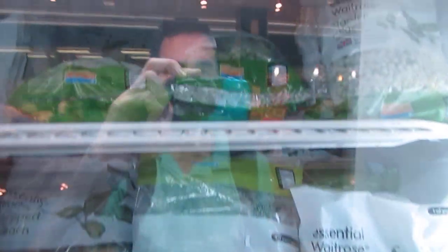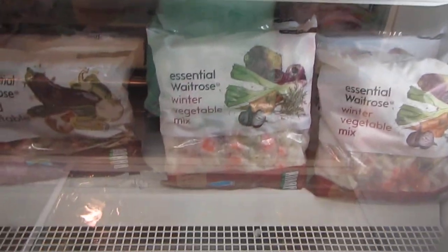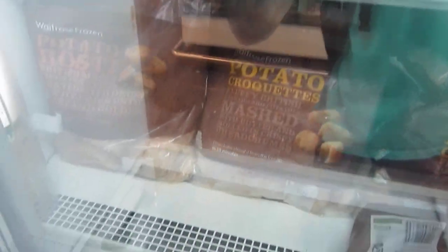All your vegetables. Chopped spinach, chunky vegetables - this looks good. Grilled vegetable mix. More french fries. Spinach. Butternut squash. Beans. Garden peas. Vegetable mix. Potato croquettes. Nice.